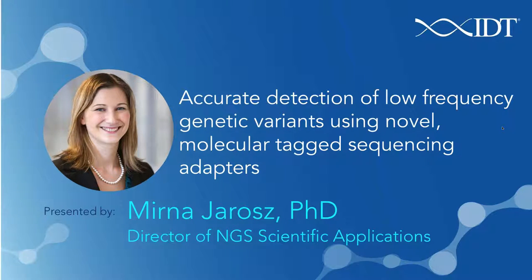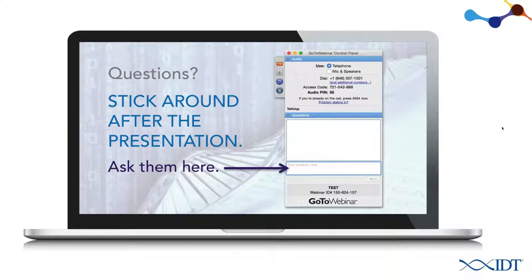Myrna's presentation today should last about 30 minutes, and following the presentation, she will answer as many of your questions as possible. You can type your questions at any time into the questions box in the GoToWebinar control panel. If we don't get to your question, we will respond to you by email, so you will get your question answered.